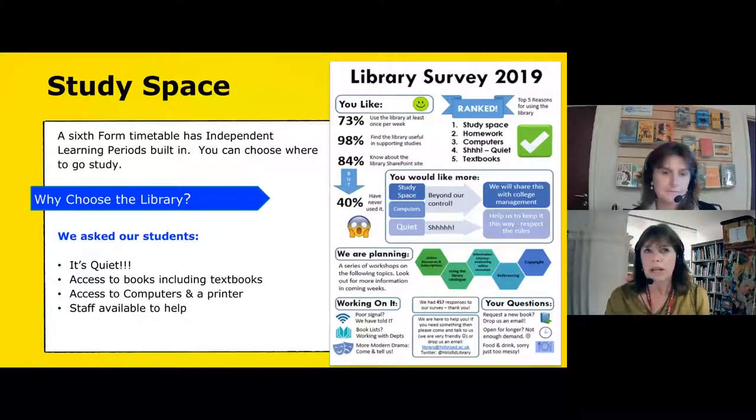A lot of work now is submitted electronically, but you may need to print, so we have a combined printer, photocopier and scanner. The library is the only staffed study place in the college, so you've always got somebody on hand if you've got questions or need any help.